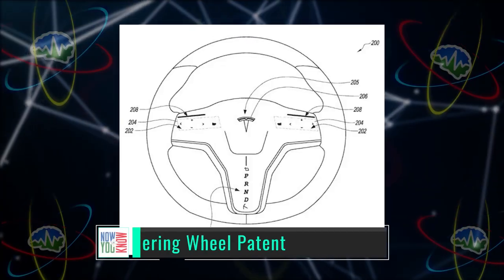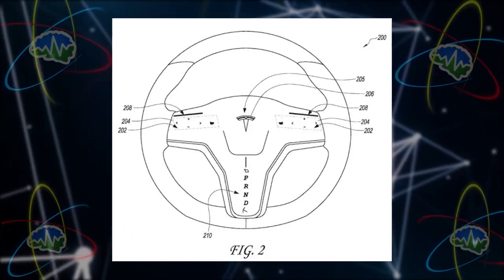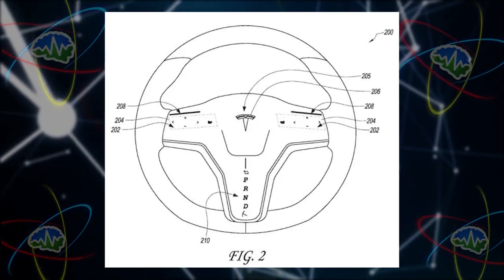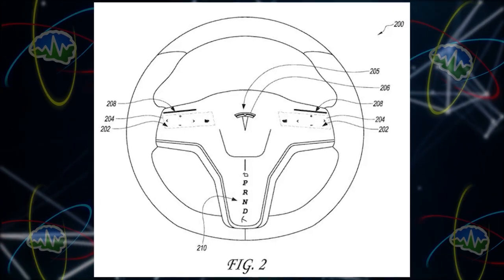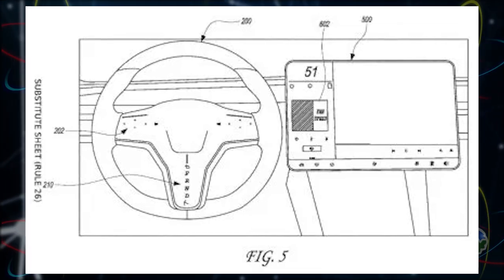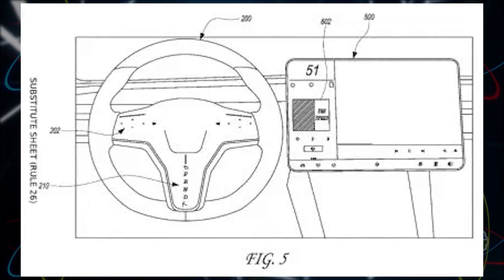Check this out — this is Tesla's new steering wheel patent. They say the user interface of the steering wheel may additionally include indicators provided at a lower portion of the steering wheel, indicative of a selected gear engagement of the vehicle. That's just fancy words for: you can see your gear selection on the steering wheel. The user interface may provide illuminated indications of park, reverse, neutral, or drive modes.